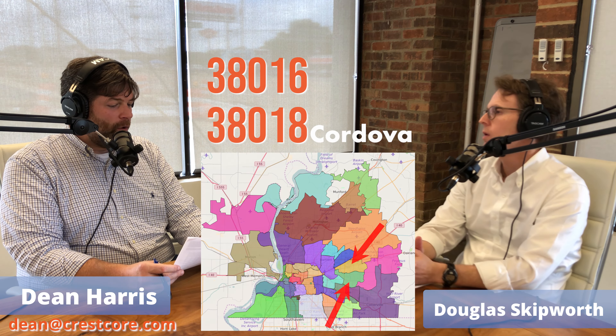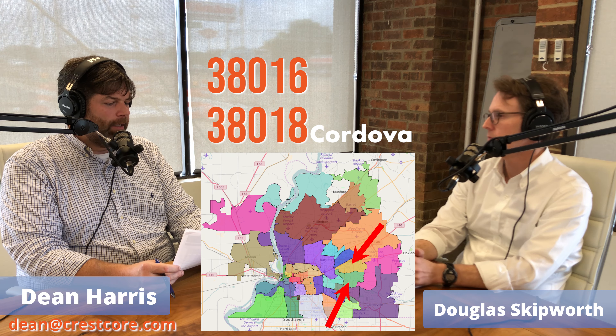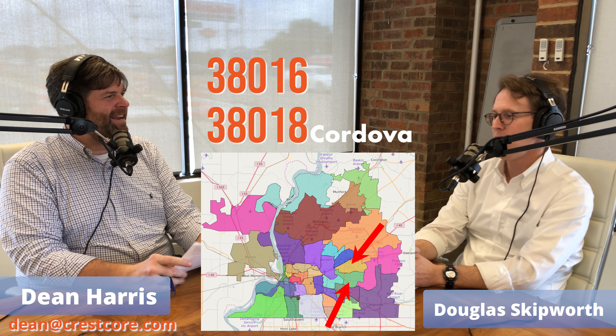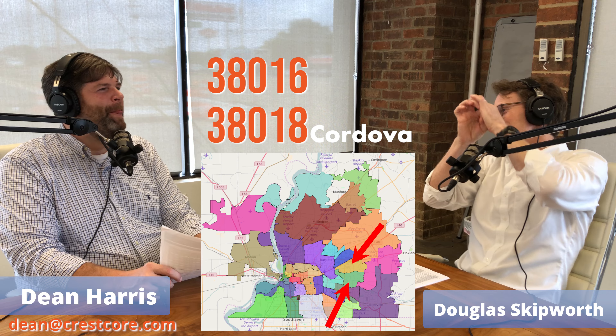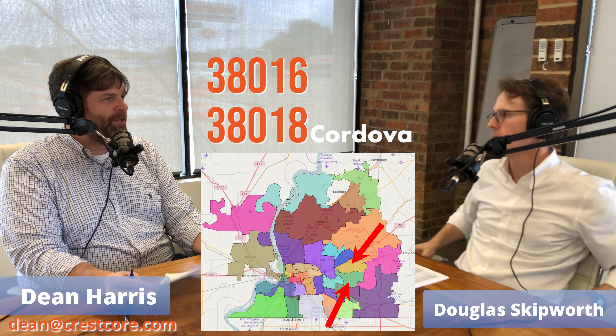We're going to go to Cordova — we've got two zip codes in Cordova. Cordova is the epicenter. Let me give you a little history on Cordova.